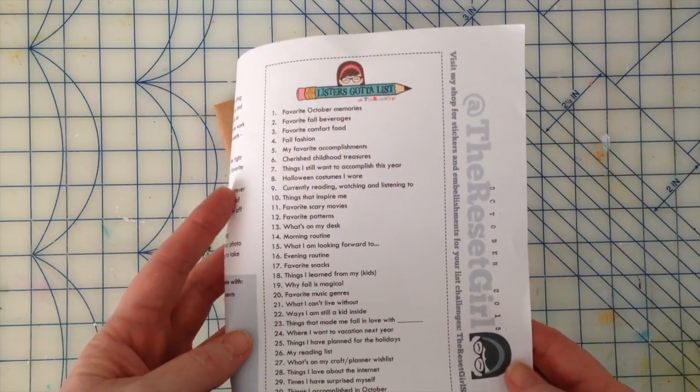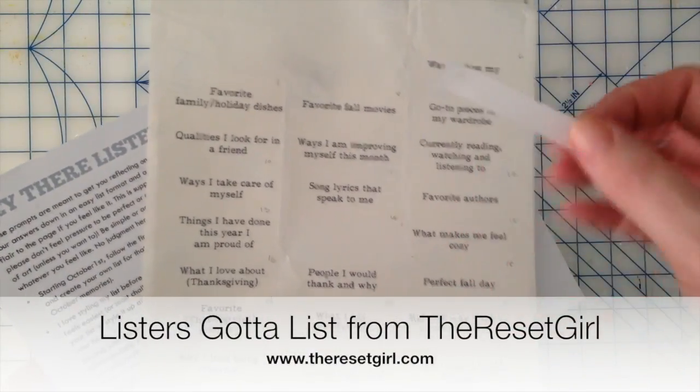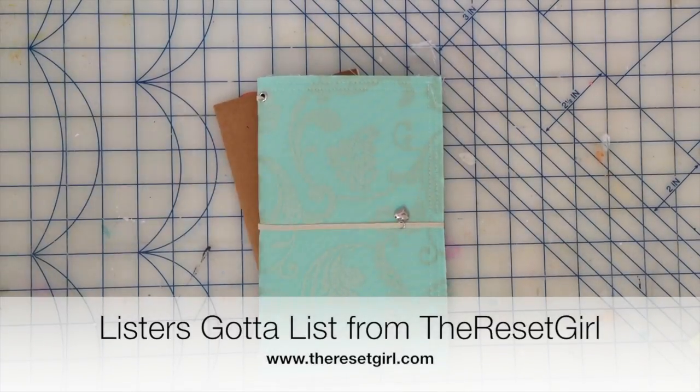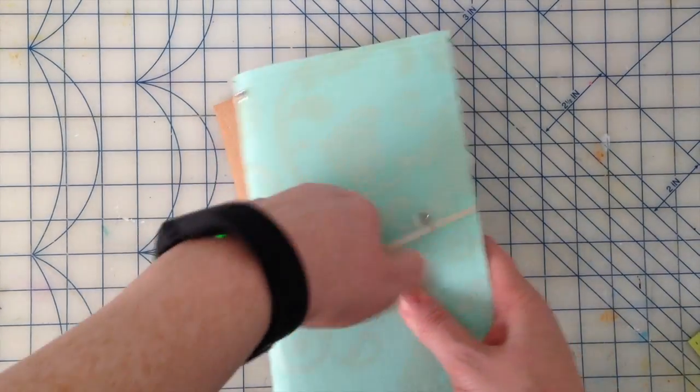It's a fabric traveler's notebook that I use for the Lister's Got a List challenges. I have no affiliation with the Lister's Got a List challenge brought to us by the Reset Girl. I just happen to really like the challenges and it gives me something on a daily basis to do that's quick and easy that I get to use my supplies with.